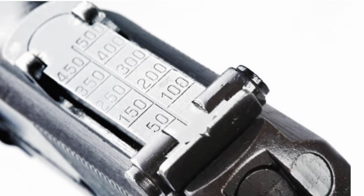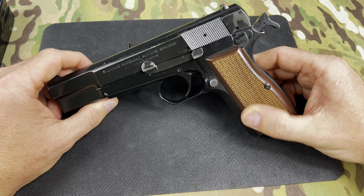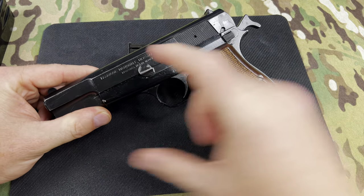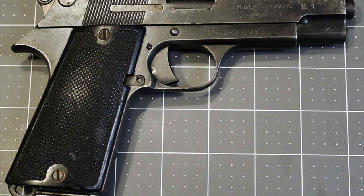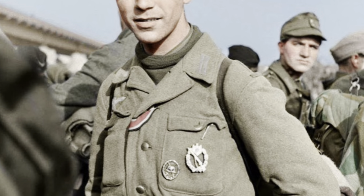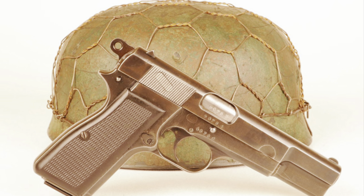The pistol was awesome — it had tangent sights and shipped with a stock, making it essentially the original SBR with an effective range out to 200 yards, though practical effective range was 50 yards. The stock was detachable. The Belgian government adopted a slightly different, shorter model in the late 1930s with a 10-round magazine and short slide. The Romanians also adopted a similar model. The High Power then served in World War II on both sides, because Belgium was quickly overrun by Nazi Germany in 1940.